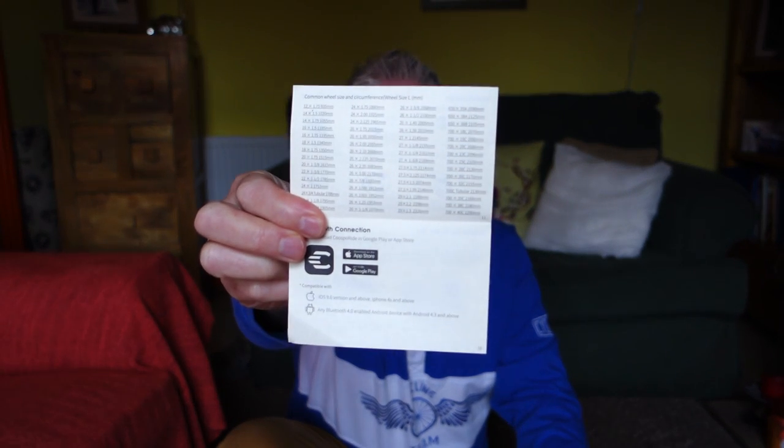The only slight negative is having to enter your wheel circumference — a little bit of a faff that I didn't have to do with the Karoo. I'm not sure why you need to when it uses GPS for speed anyway. But it does provide a chart in the instructions with common wheel sizes to make it easier. Also worth noting: this was the first time I'd been out on the bike for months, and I had no pain — fingers crossed I can get out more very soon.